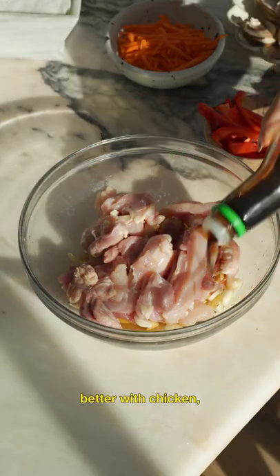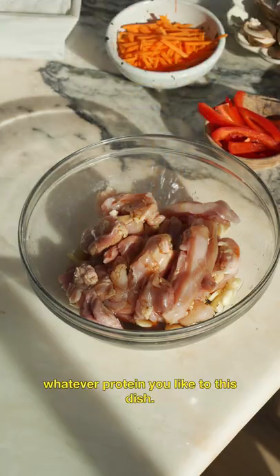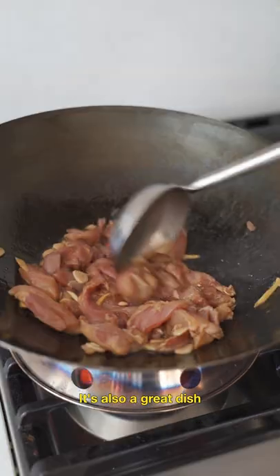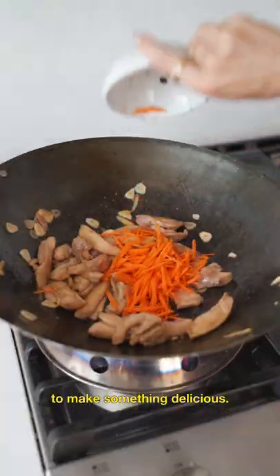He said he likes it better with chicken, but really you can add whatever protein you like to this dish. Using lo mein egg noodles, vegetables, and meat, it's also a great dish when you have leftover produce in the fridge to make something delicious.